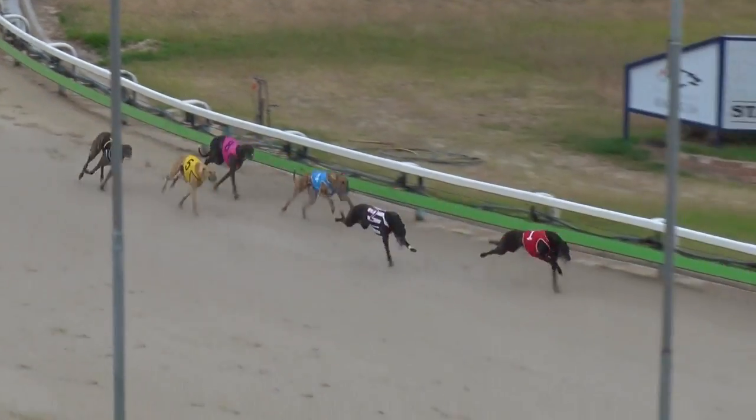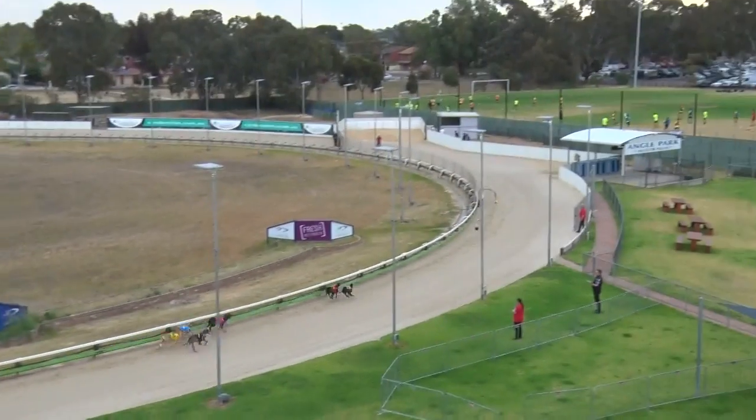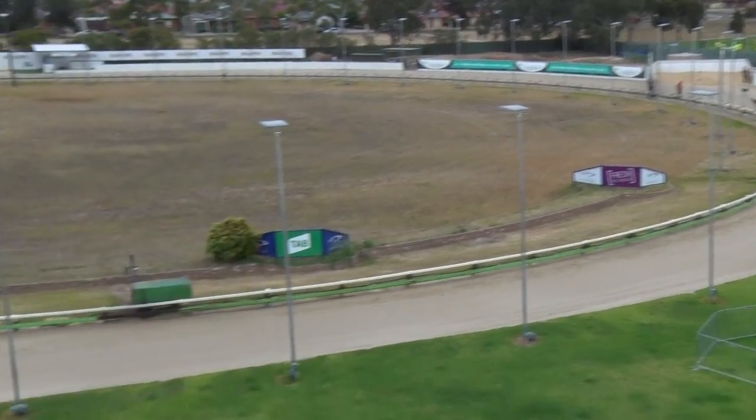Oakvale Elite runs to the lead, Double By Design to second. Oakvale Elite clear of Double By Design, and Oakvale Elite beats Double By Design. Third looks to be Spring Vinnie, right on the peg from Buddy Guy, Long Gully Bunny and Big Burner.